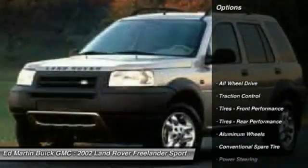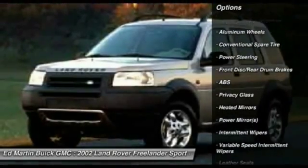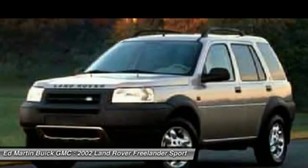Here are some of this vehicle's great options: steering wheel audio controls, anti-lock braking system, all-wheel drive, traction control, air conditioning, adjustable steering wheel, driver airbag, power steering, aluminum wheels, and keyless entry.